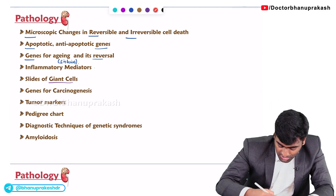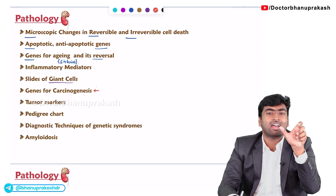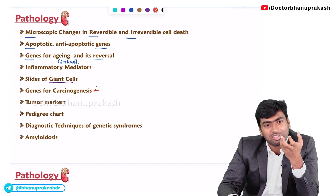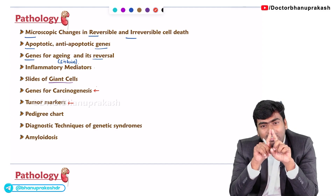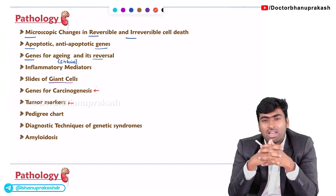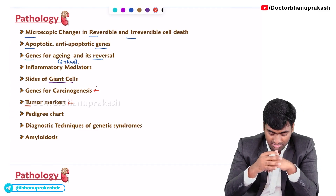The next important topic is genes for carcinogenesis. They will give a history of a carcinoma or tumor and ask which gene is responsible. About tumor markers, similarly, they will either give histopathological imaging or describe a history, and ask which tumor marker you would use to identify the condition.